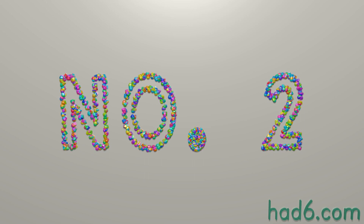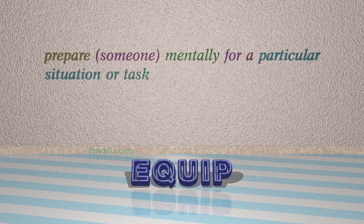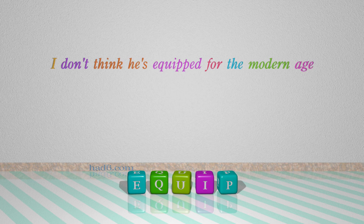Number 2: Equip. Which means prepare someone mentally for a particular situation or task. For example, I don't think he's equipped for the modern age.